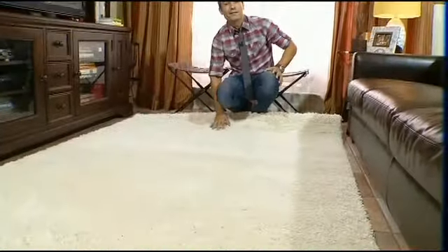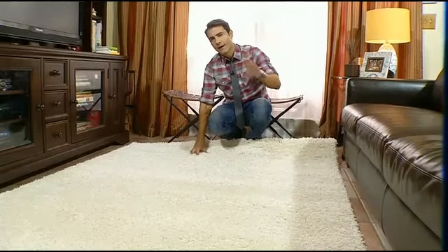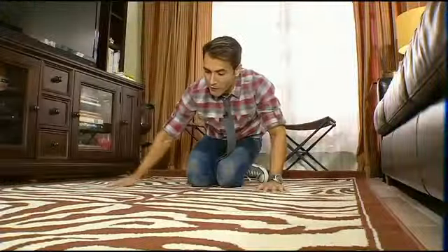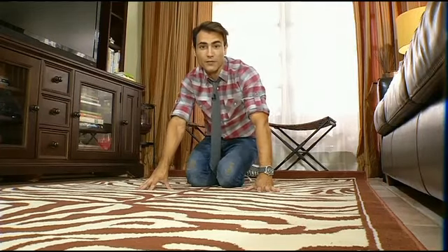The white area rug brightened up the entire living room, especially against all this dark furniture. But for fall, I want something a bit cozier. The new area rug still has a light background, but the zebra print really helps to freshen up the space.